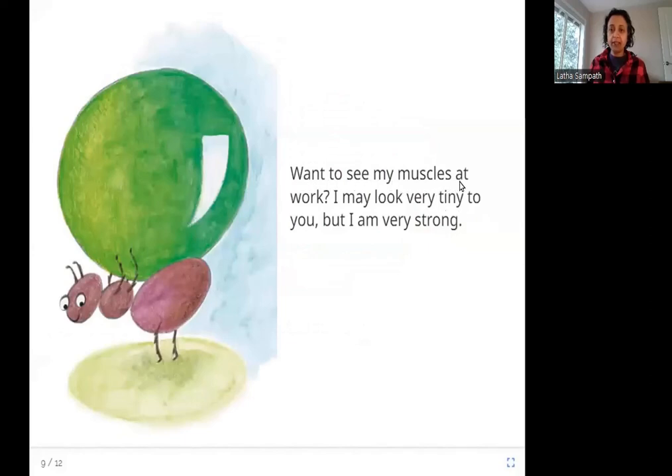Want to see my muscles at work? I may look very tiny to you, but I am very strong. Here the ant is lifting something so much bigger than itself. Ants are very small, but they are still able to carry big things. An ant is even smaller than some of these things, but it can lift them just fine. Ants always work as a team — even if something is very big, the ants will all lift it together. Ants can lift things bigger than them.